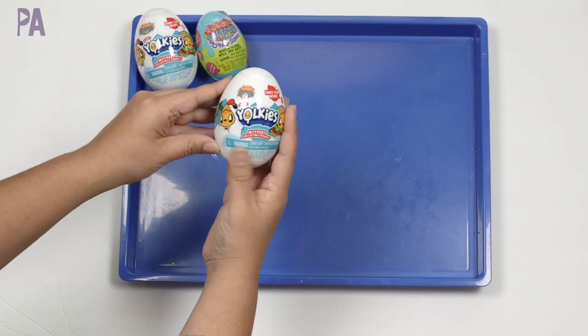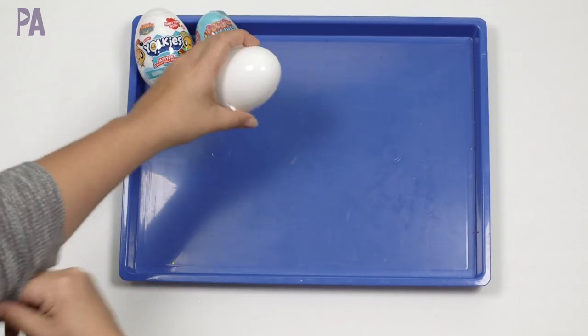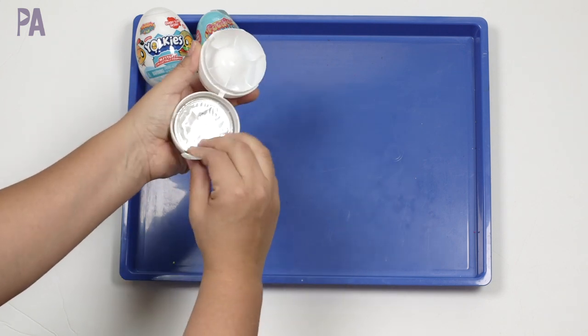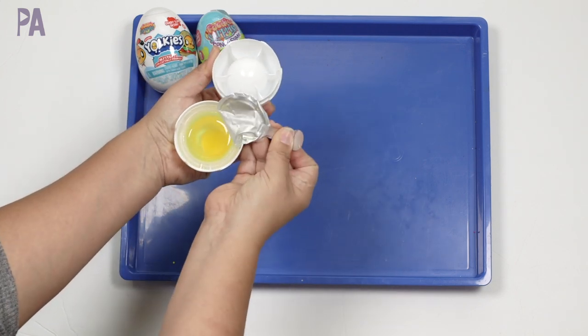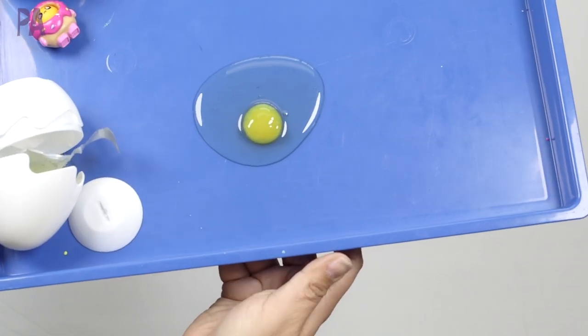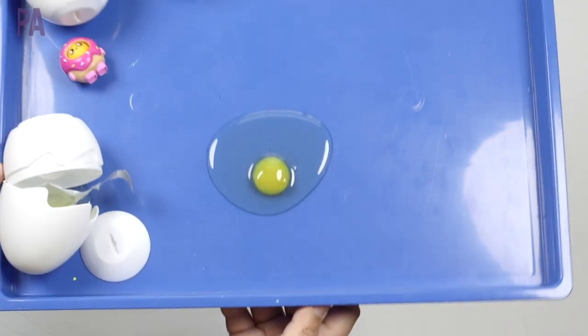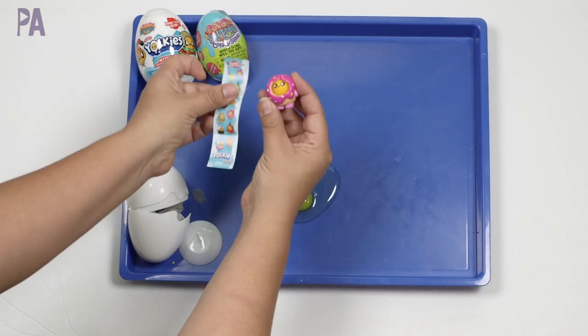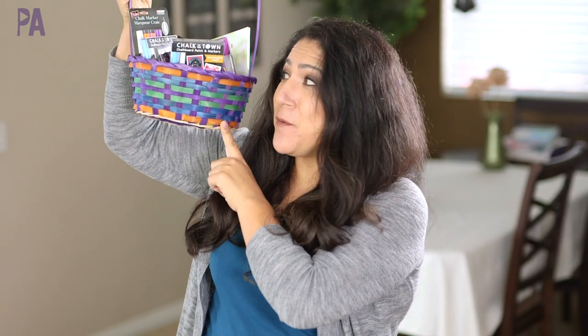And now for the Yolkies. I just think these are so fun for Easter because they look like eggs. When you unwrap it and pour out the slime, it looks just like an egg yolk — and this is edible too. On the other side of the egg we have our surprise: the guide to our figurine. We got the doughnut.